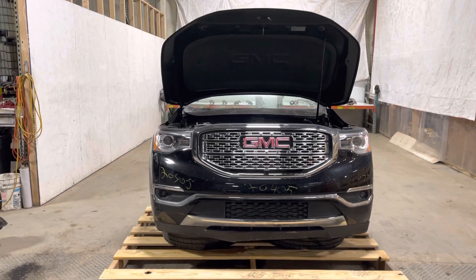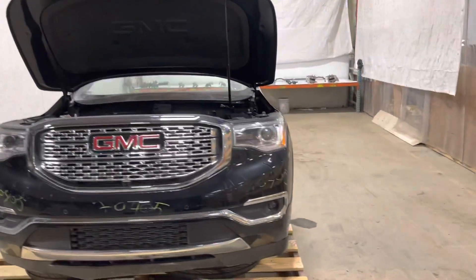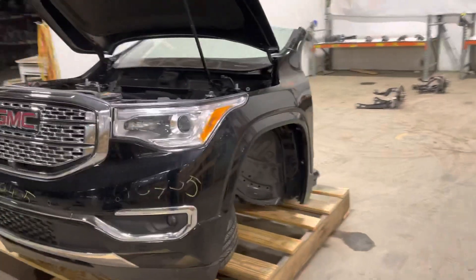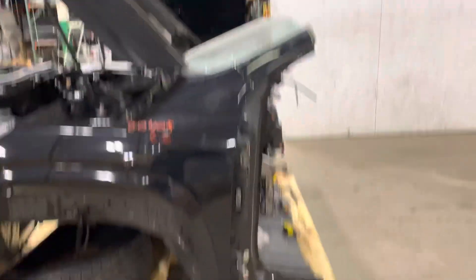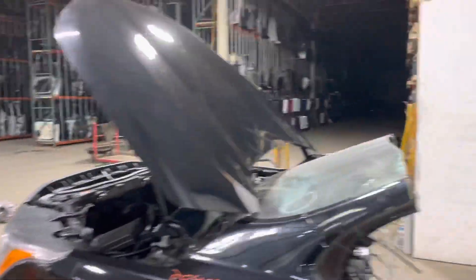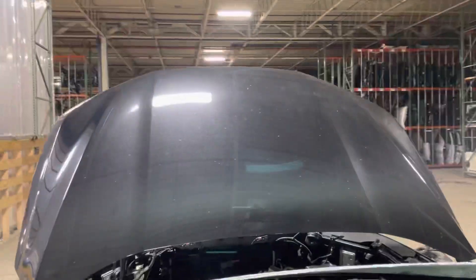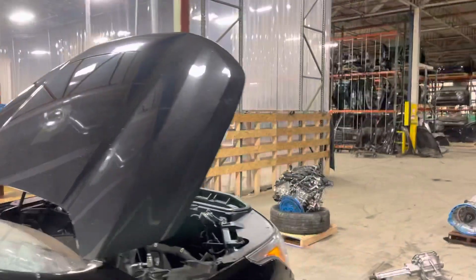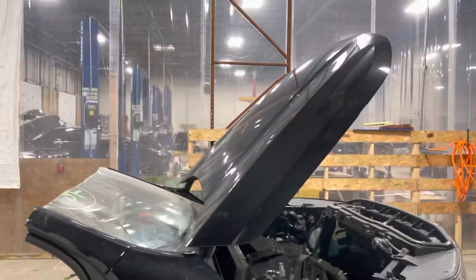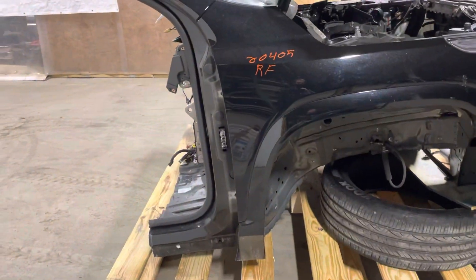Stock number 20405, a 2018 GMC Acadia Denali front-end assembly — column cut through the windshield, through the floor. Take a look at the hood. Hood's good to go, no damage, no hail damage, no dents, no dings. Take a look at the passenger side.